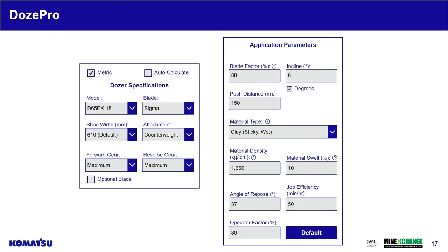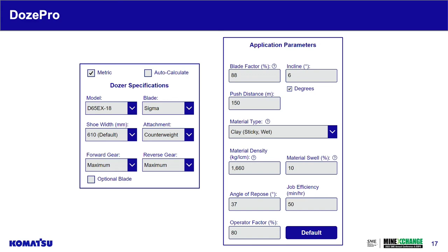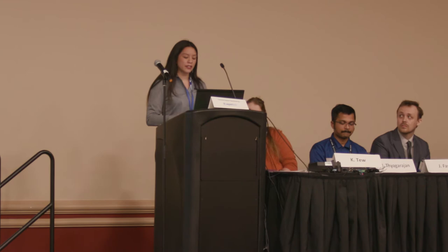This tool provides an overview of variable situations for the application — what productivity looks like over a series of push distances in bank cubic meters per hour, and what happens if you need to pivot from a 6% grade to a 10% grade. Is the dozer still able to achieve the productivity you're hoping for and keep projects on schedule? All of this available just by inputting a couple of values.